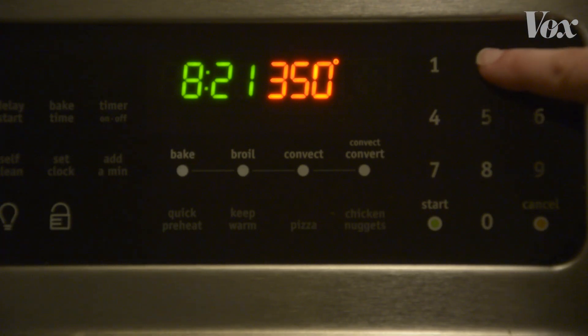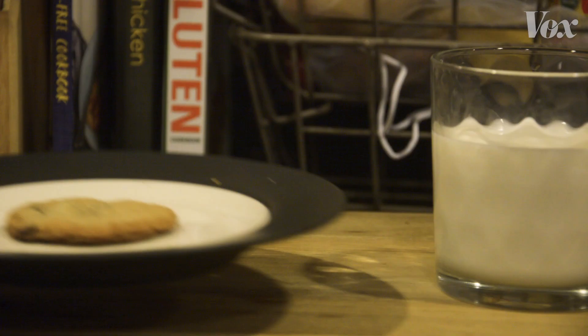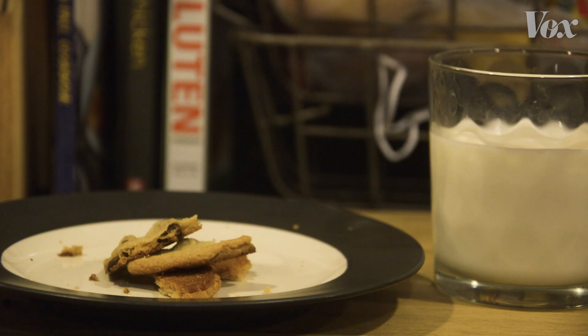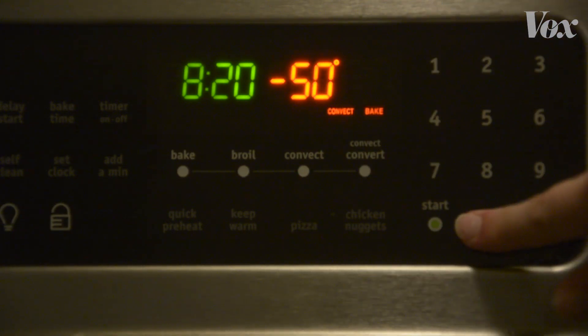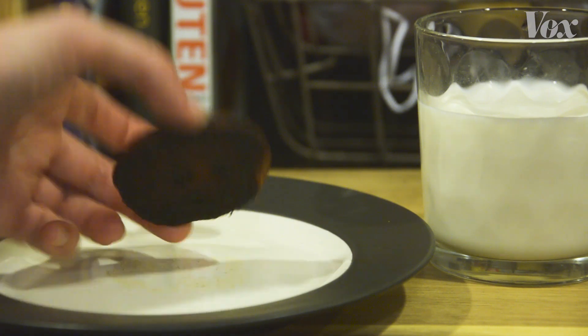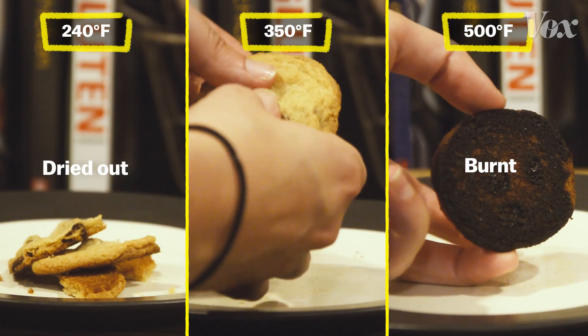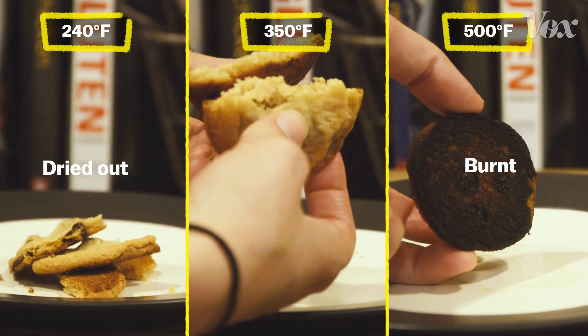If we bake too cool, the entire cookie, for example, will dry out before we get that surface drying that will lead to browning. If we bake things in too hot an oven, the opposite occurs and we get burning. To get it just right, we preheat the oven to 350 degrees, so the Maillard reaction has time to occur throughout the entire cookie.